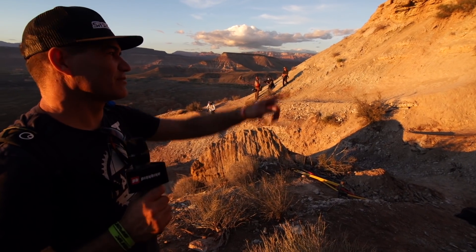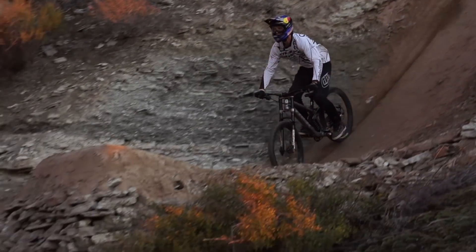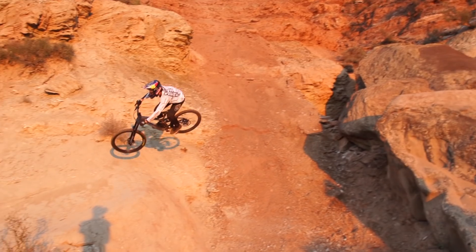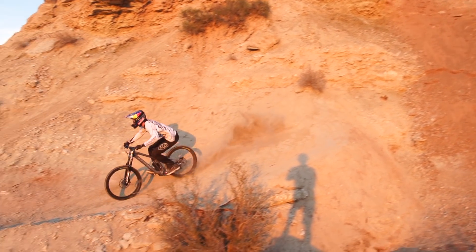Brandon just nailed that, testing it for the first time. He aired on lightly, just rode right across — nice distance, right into the angle he wanted. That was a tester and he nailed it. Perfectly smooth. Done.